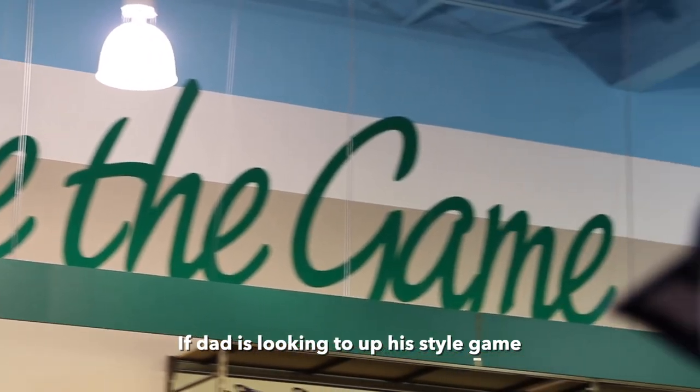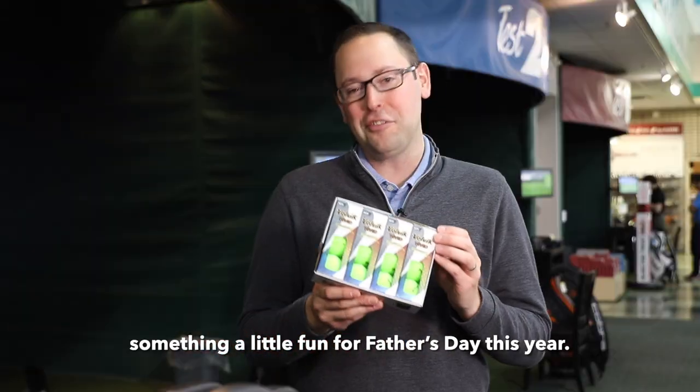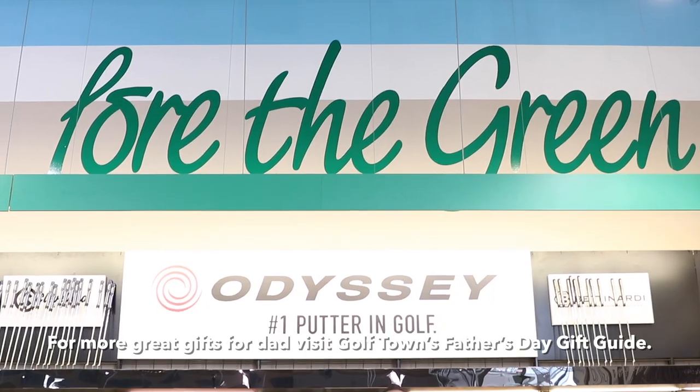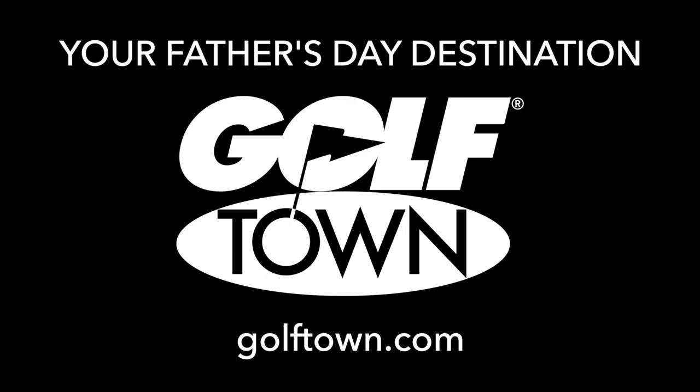If dad's looking to up his style game, maybe move away from the closet and into the golf ball area — something a little fun for Father's Day this year. For more great gifts for dad, visit Golf Town's Father's Day gift guide at GolfTown.com.